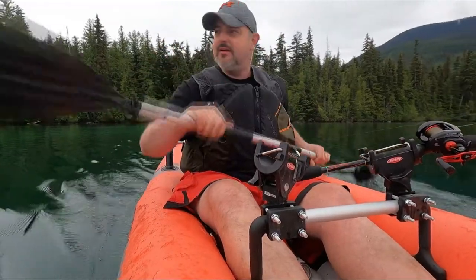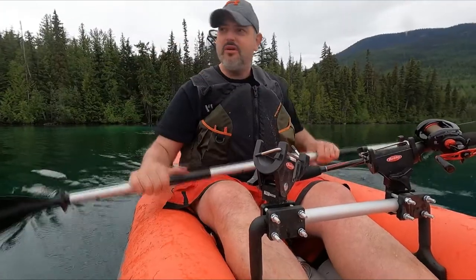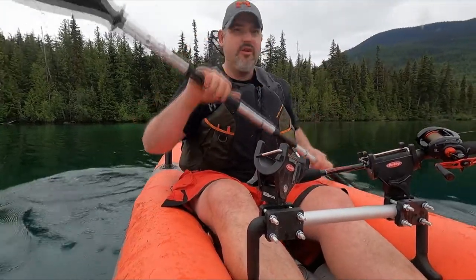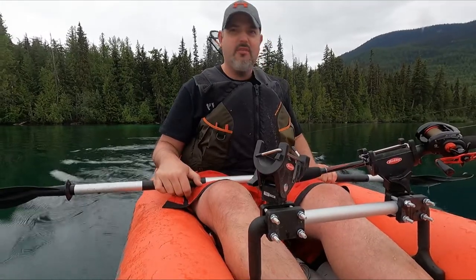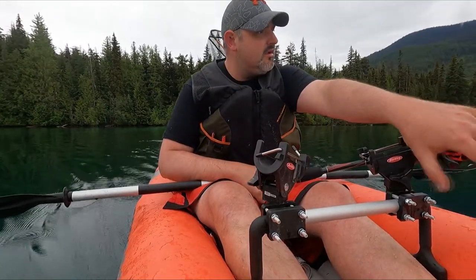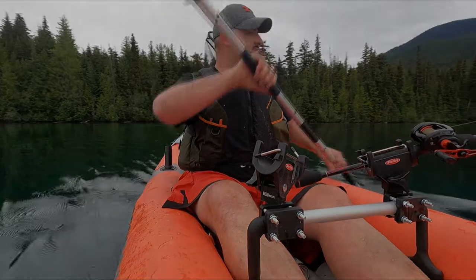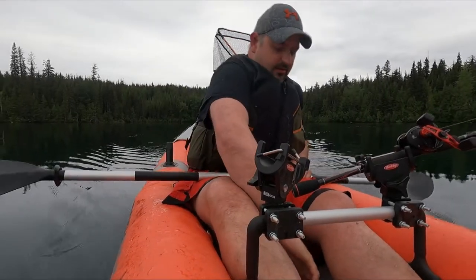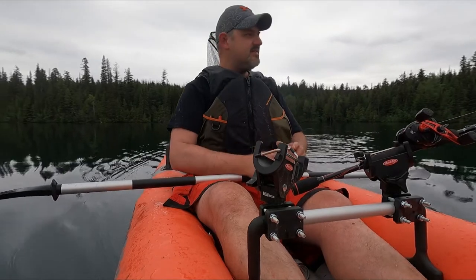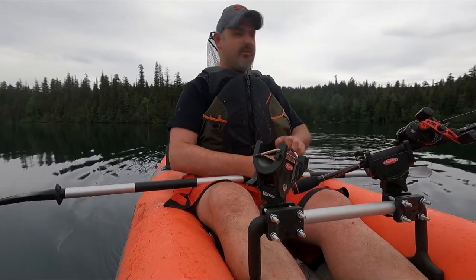Alright guys, here we go — we're trolling on the lake, hopefully catch some trout. Just a basic setup: willow leaf and a Lucky Bug. Let's see if we can catch some trout. It's that time, going with boys and girls, as always on Big Max's Outdoor Adventures.